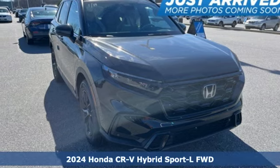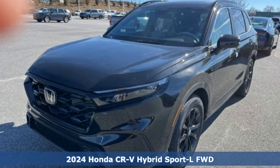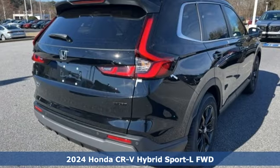Here's a new 2024 Honda CR-V Hybrid. Every Honda's designed with the driver in mind. It's well equipped with the features you need.